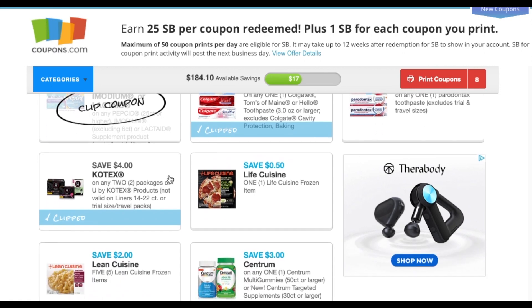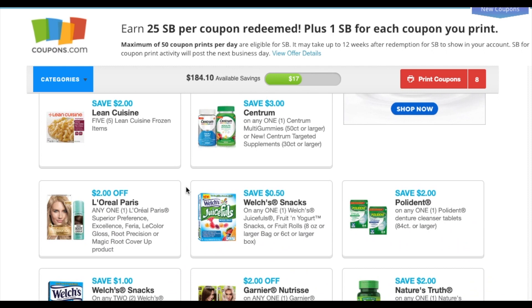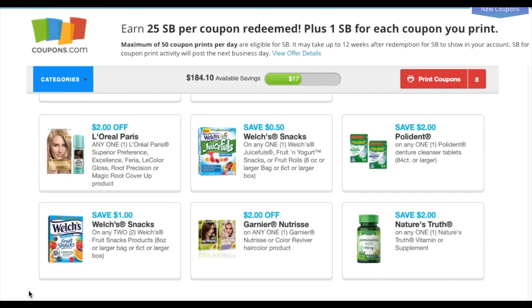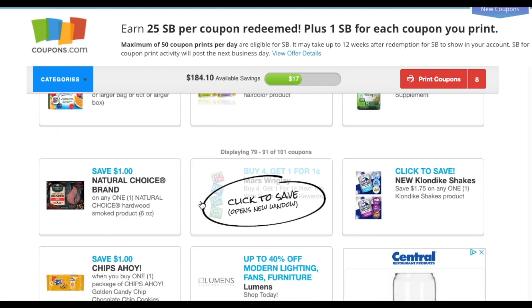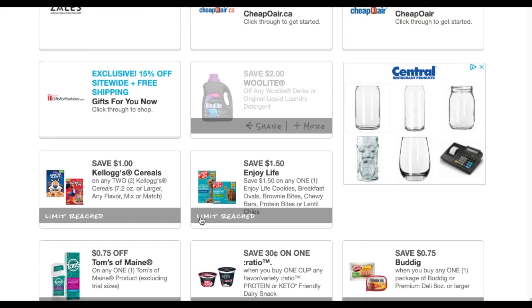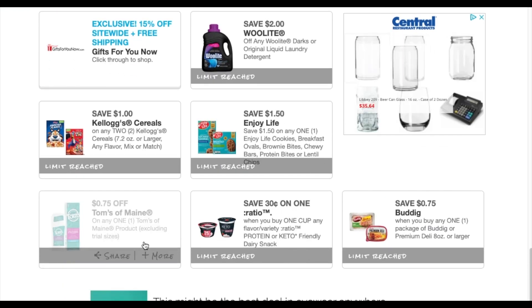50 cents off Lean Cuisine, two dollars off five Lean Cuisines, 50 cents off Welch's Snacks, a dollar off at two Welch's Snacks. We have some natural meat. The Chips Ahoy looks like it's back again — my stores are slowly getting out of it, but if you guys haven't printed any of these off. Enjoy Life looks like it was a new coupon that showed up.